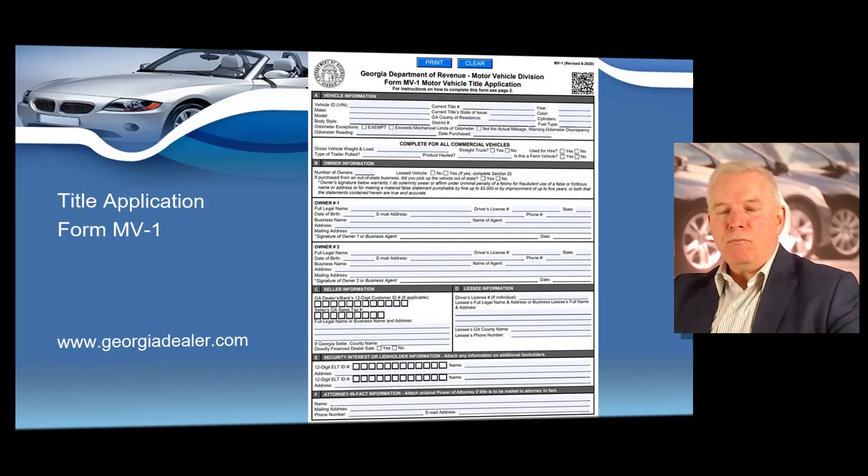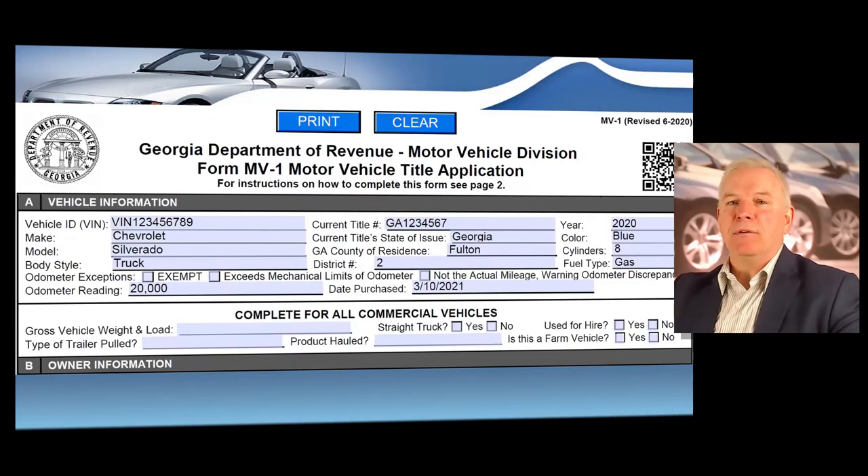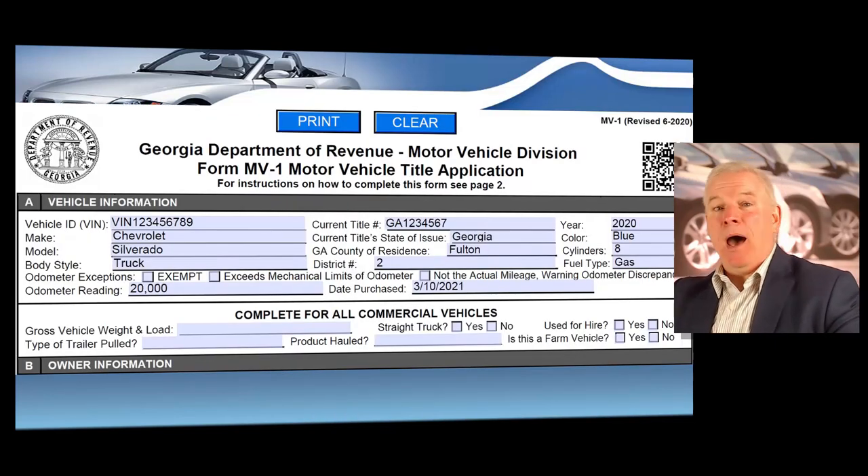On the MV-1 form, you'll enter the VIN, make, model, body style, whether or not the odometer is accurate, and the current mileage reading. Then at the top, you'll enter the current title number that appears on the front of the title to the vehicle you just sold. Then you'll enter the state of issue of the title.